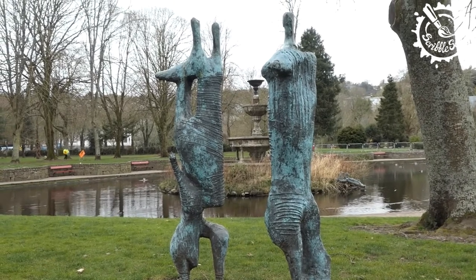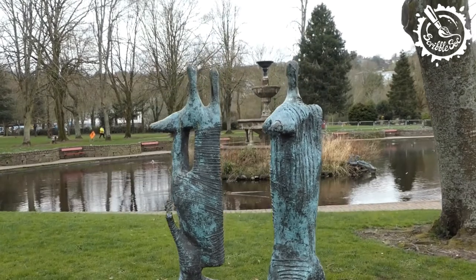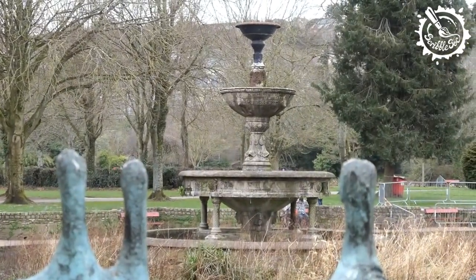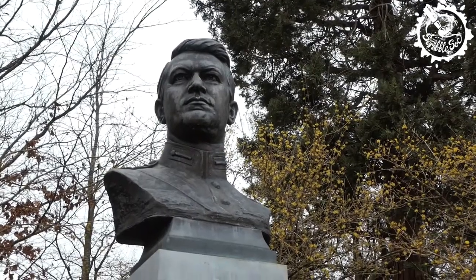A short walk from here is Fitzgerald's Park, home to a captivating cast of sculptures, where busts of historic figures like Eamon de Valera, Tom Barry, and Michael Collins can be seen alongside other more expressive sculptures that we hope you enjoy.